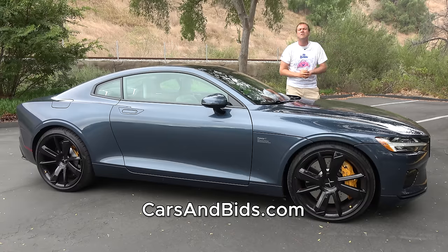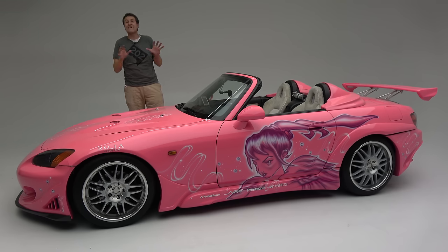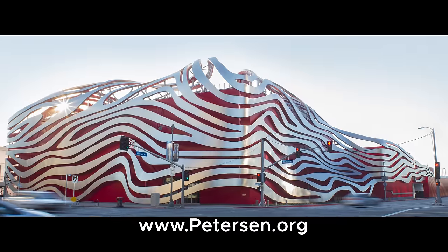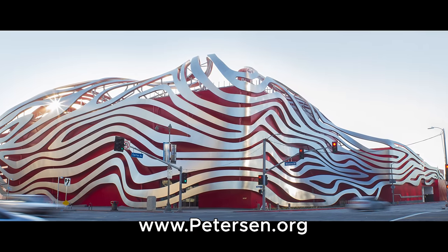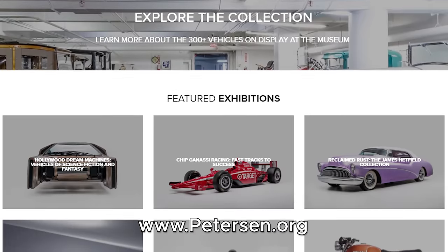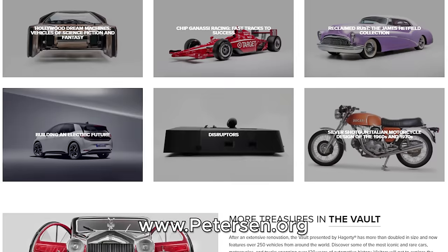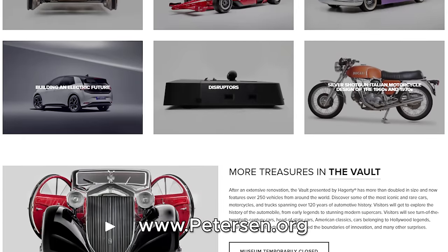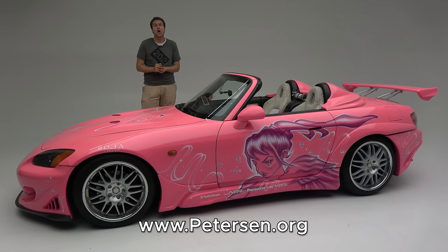Check out Cars and Bids at carsandbids.com. I've borrowed this S2000 from the Peterson Museum here in Los Angeles, which has one of the most incredible car collections and displays ever assembled. If you're in Los Angeles and you want to see the coolest car museum, check out the Peterson. You can also check out the Peterson Museum by clicking the link in the description below.